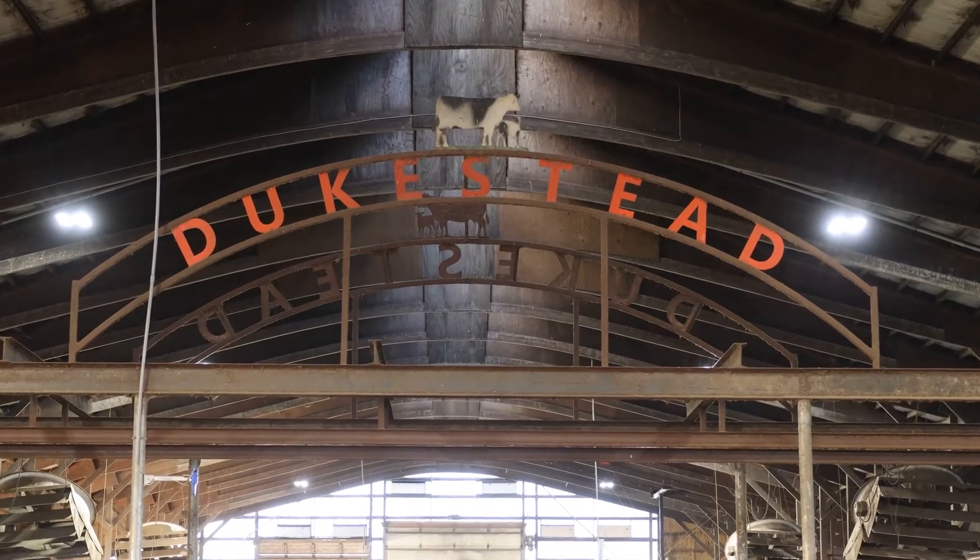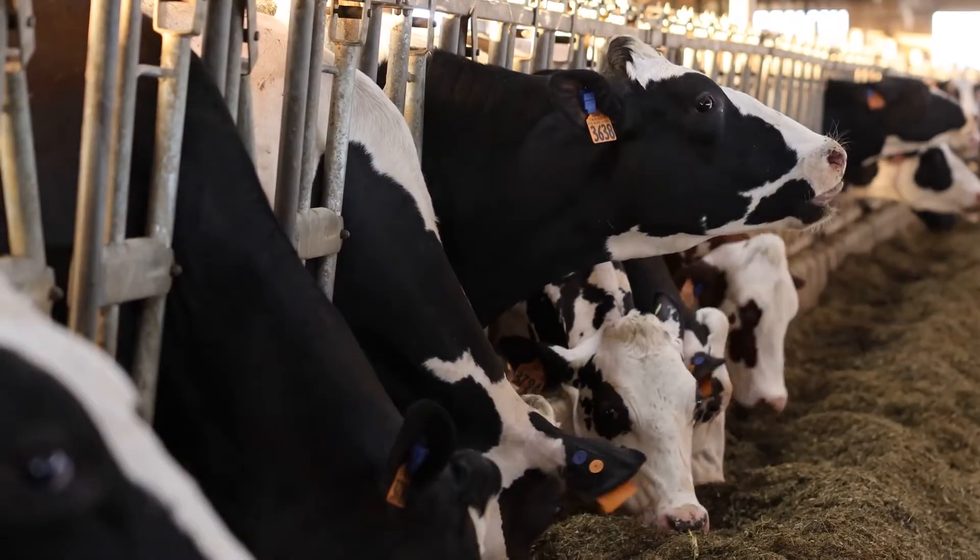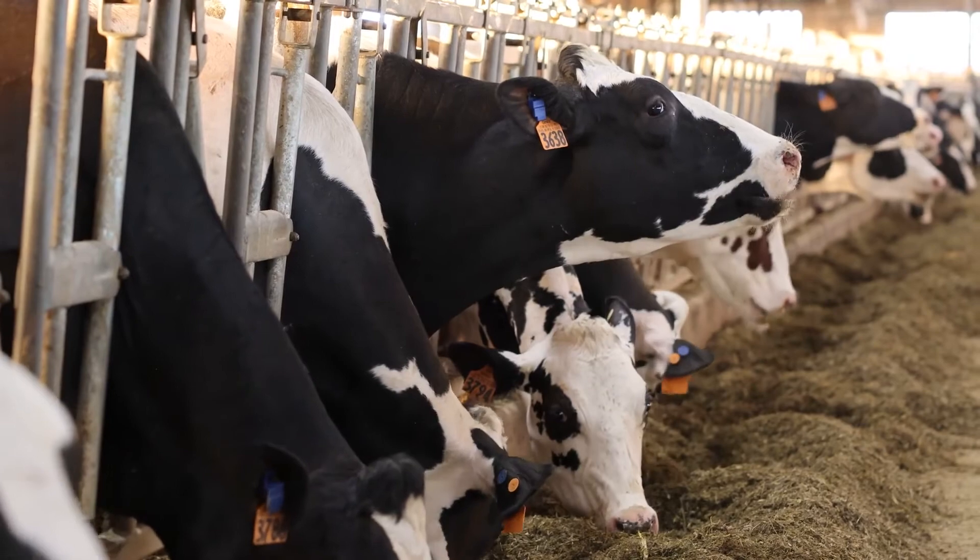My name is John Duclo, Dukestead Acres, Abbotsford, Wisconsin. We've been farming in Abbotsford since 1998. We currently are milking 450 cows with seven VMS robots.